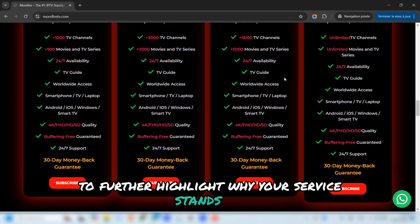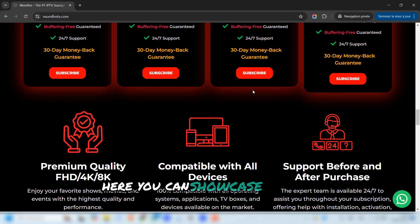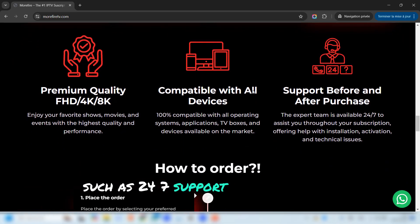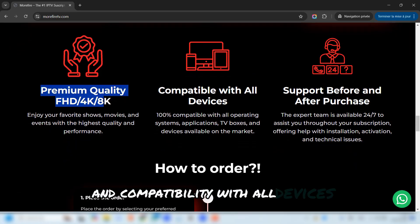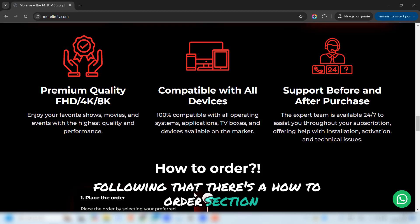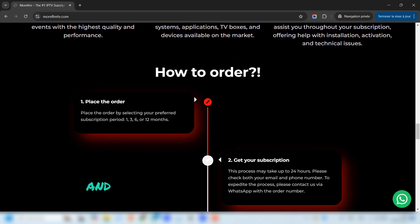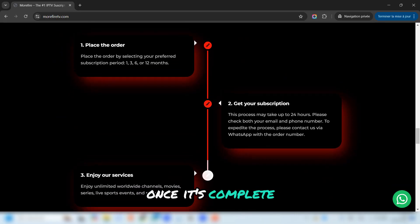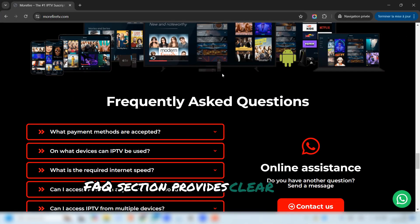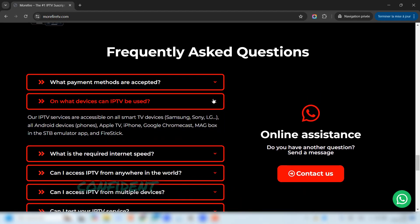To further highlight why your service stands out, the homepage includes an Important Features section where you can showcase key benefits like 24/7 support, high-definition streaming, and compatibility with all devices. Following that, there's a How to Order section which visually guides visitors through the simple process of purchasing a subscription and explains how they will receive their order once it's complete. For visitors who may have questions, the FAQ section provides clear answers to common queries, ensuring they have all the information they need to feel confident in purchasing.